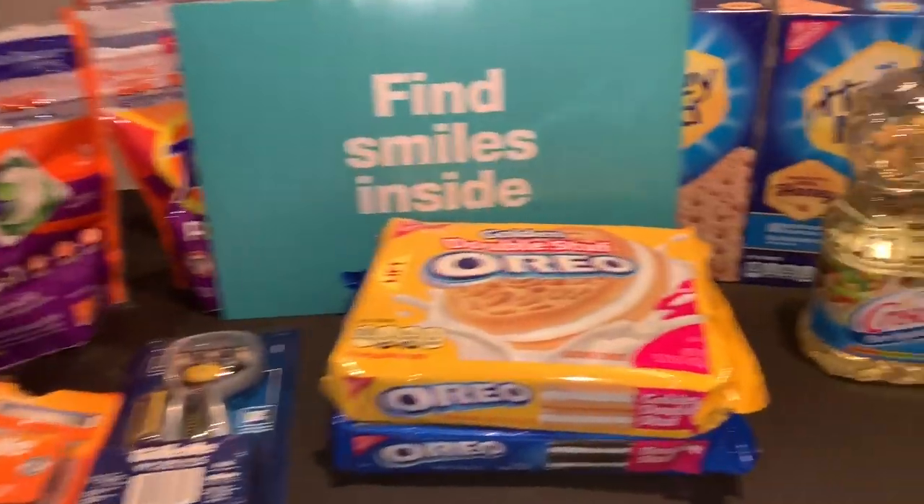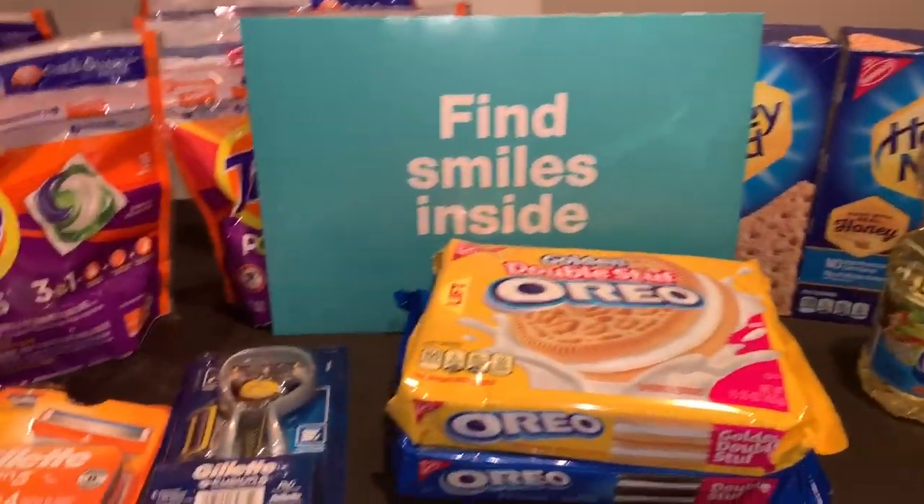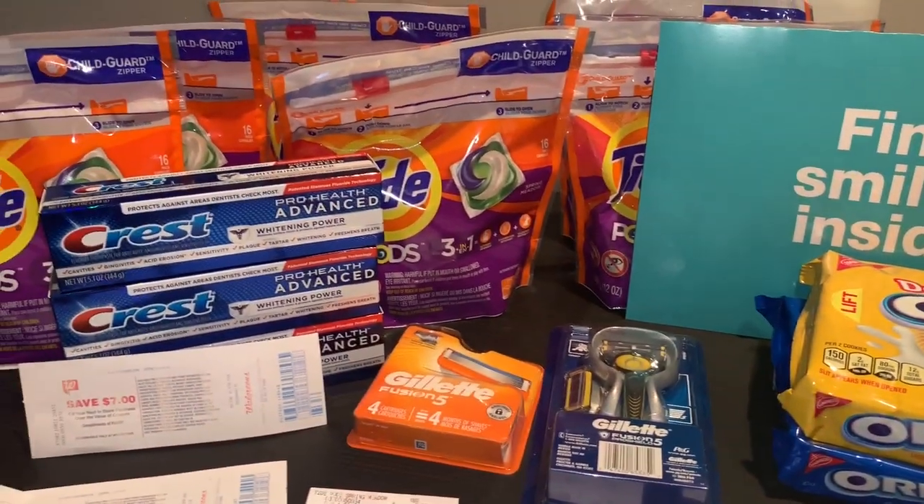Hey friends, welcome back to my channel. In this video I'm going to share with you guys my Walgreens haul that I did yesterday.